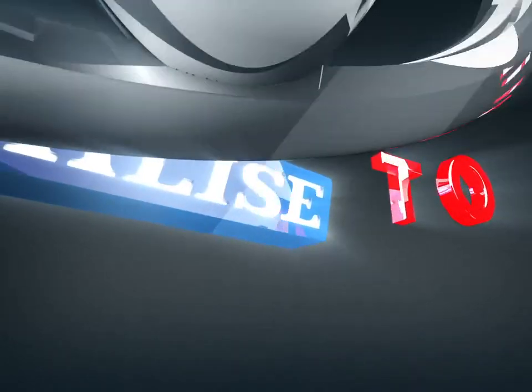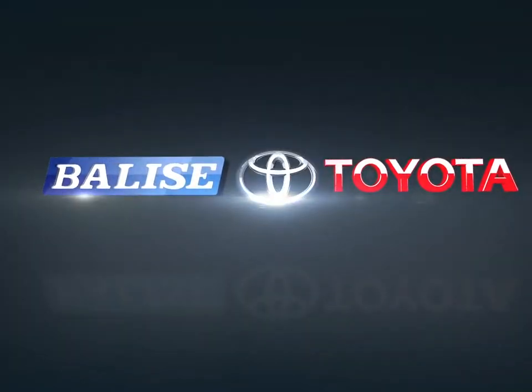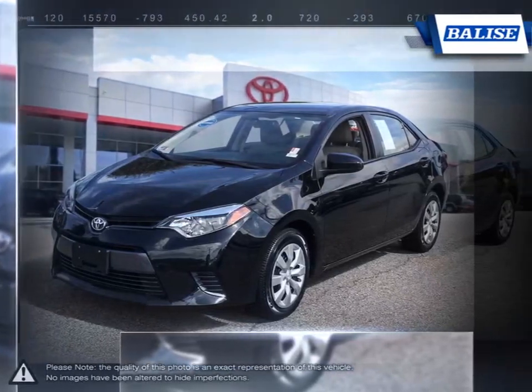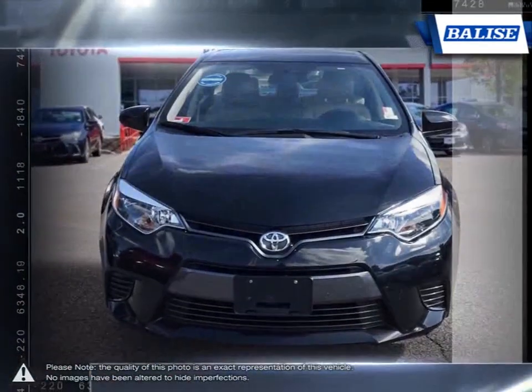Welcome to Belize Toyota! Today we're looking at a 2015 Toyota Corolla. Among the vast selection of small sedans available, the Toyota Corolla continues to stand out as a top choice year after year.